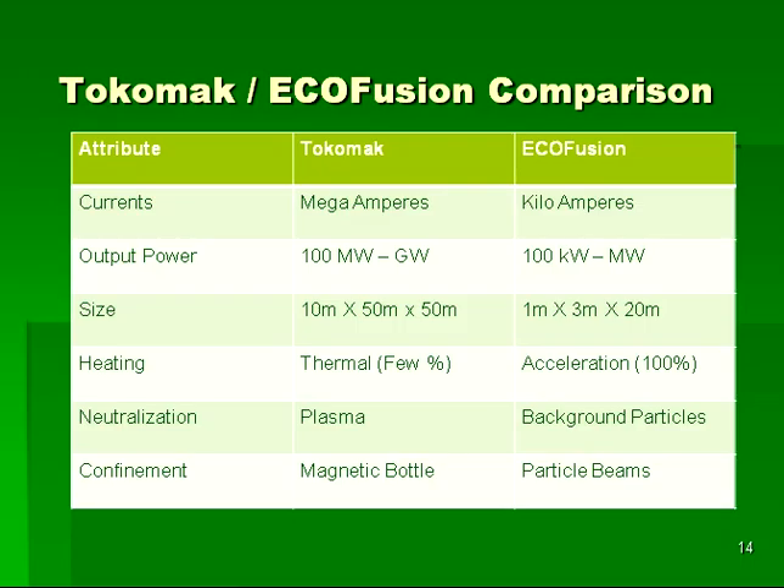Here we see a slide comparing tokamak and ecofusion parameters. As can be seen, ecofusion proposes to use smaller currents, and has a smaller output power and smaller size than a tokamak. This combination of attributes will make ecofusion much easier to demonstrate and work with in laboratory environments. Ecofusion also has the advantage that all particles have just the right energy for fusion to occur, and the confinement mechanism of using particle beams is well studied and in an advanced scientific state.